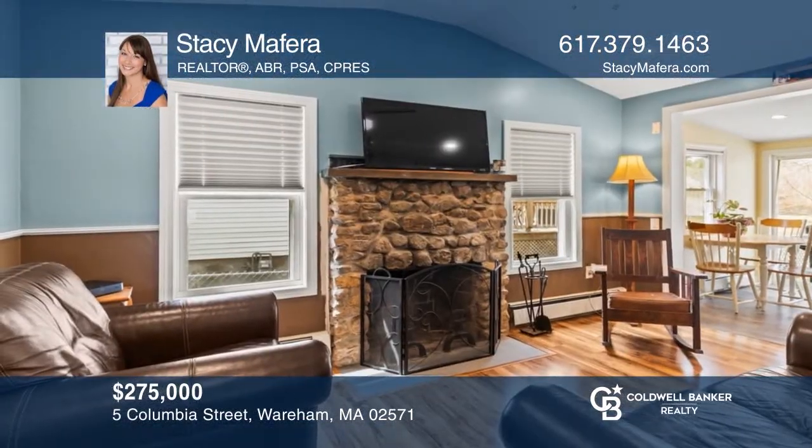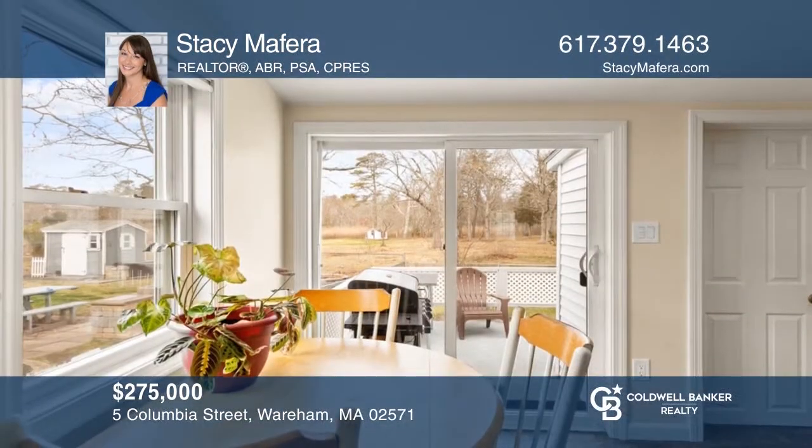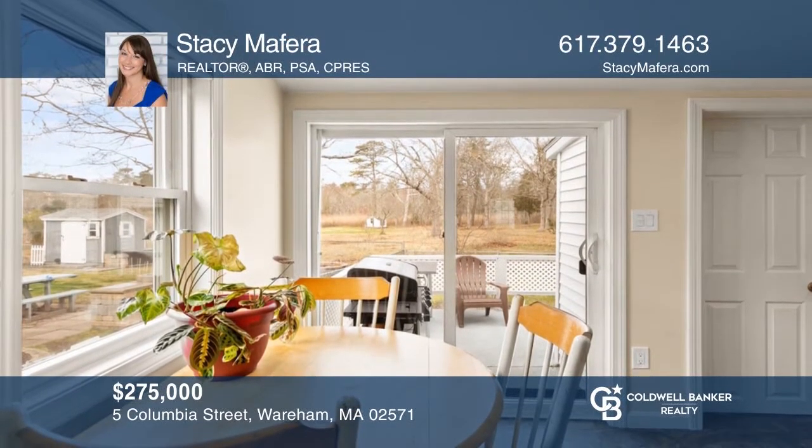Enjoy this two-bedroom condo alternative that's been updated throughout and is ready for you to enjoy life at the beach. Invest in your future by calling Stacy Mafferra today!